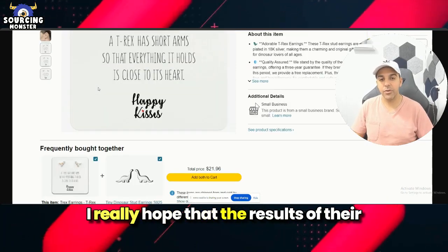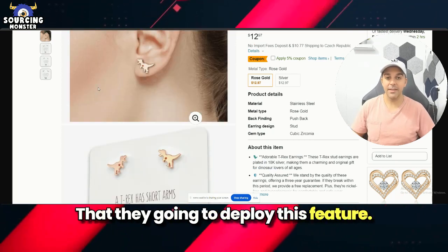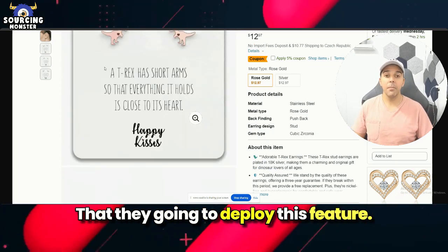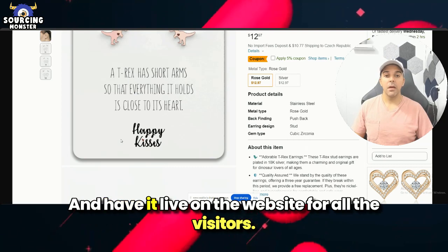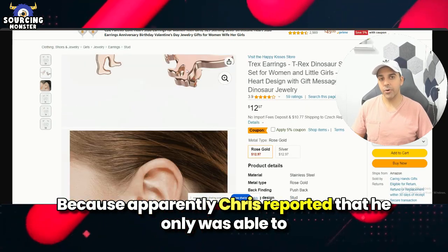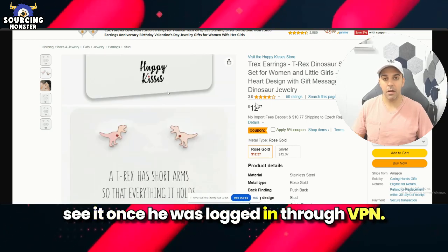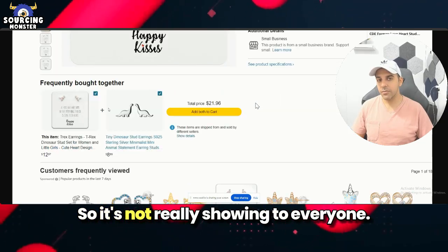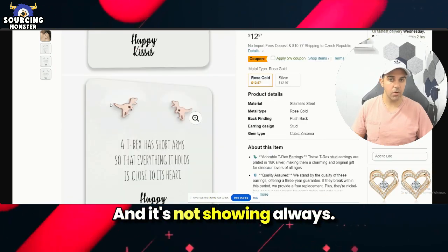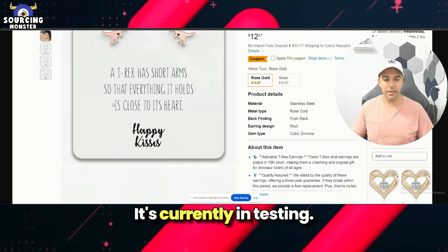I really hope the results of their A/B testing will conclude that they're going to deploy this feature and have it live on the website for all visitors. Apparently Chris reported that he was only able to see it when logged in through a VPN. So it's not really showing to everyone and it's not showing always — it's only for selected people; it's currently in testing.